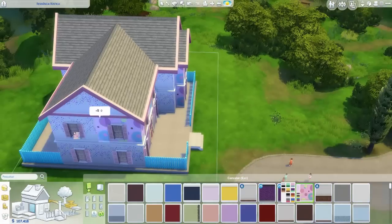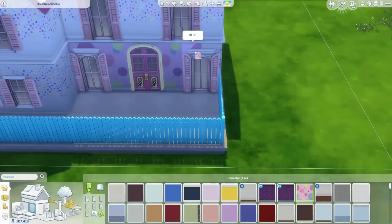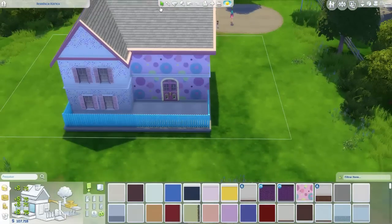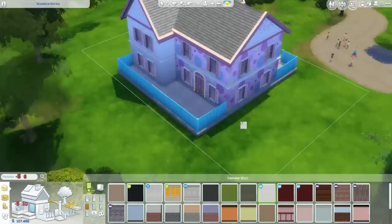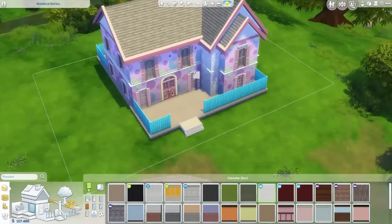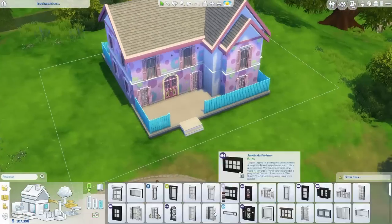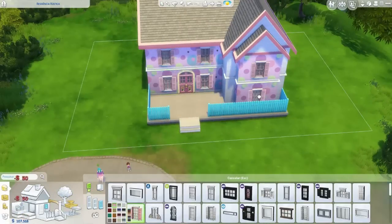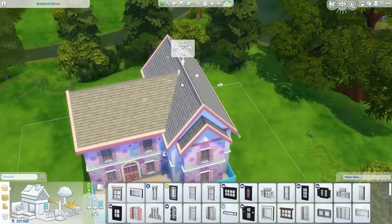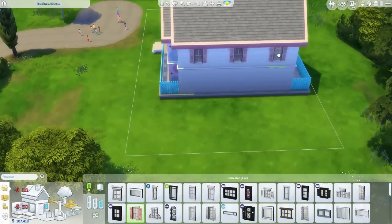Por causa das cores, eu gosto de fazer casas assim, que não ficam tão escuras. No caso da casa dos vampiros eu tive que fazer ela mais escura por causa do tema. Mas essa eu quis que ficasse bem clara, bem bonita, brincando com as cores para divertir as crianças. Vocês vão ver que vai ter muitos lugares pras crianças brincarem.